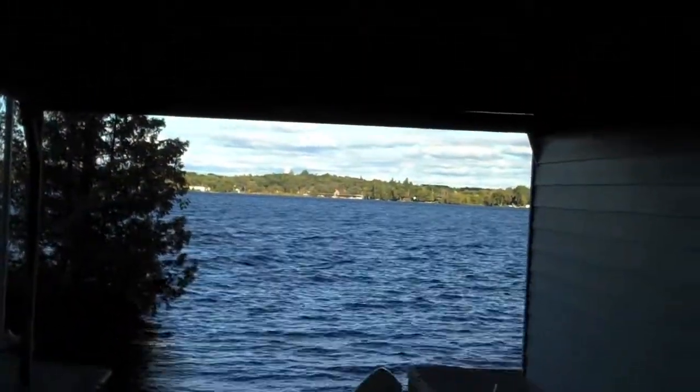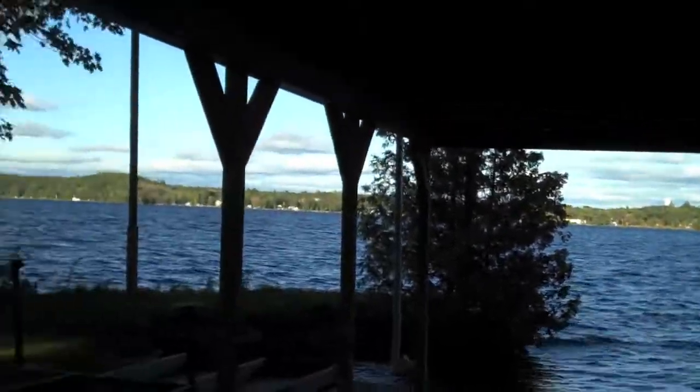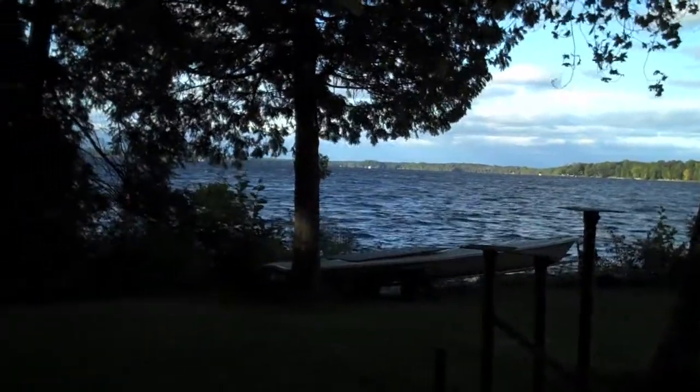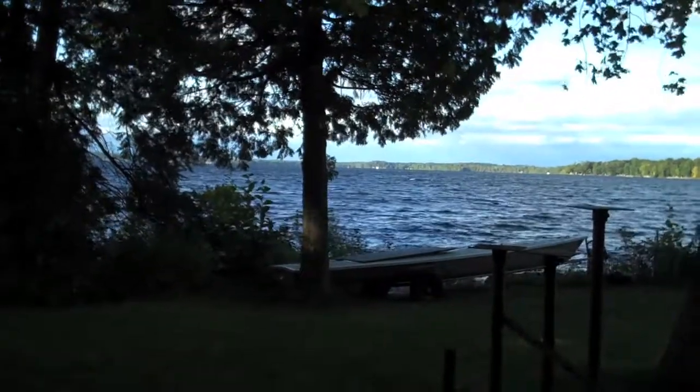Right over there there's the water tower, and the town's right there with the locks. We can watch the boats that go by and go all the way up to the other end of the lake to get into the other lock.